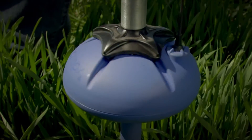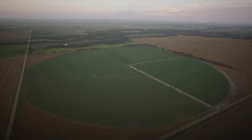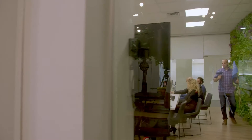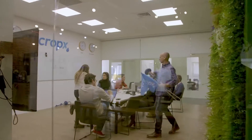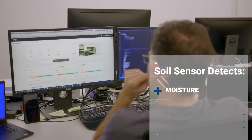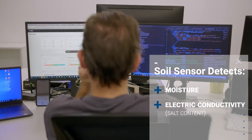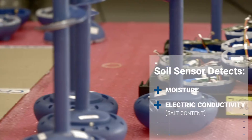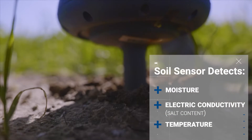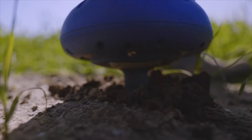CropX represents Israeli agritech at its finest. It's a smart farming device that gives farmers real-time insights into the conditions of their soil, and it's being used around the world. We have sensors in this device that measure the moisture of the soil, electroconductivity which is salinity — the saltiness of the soil — and we connect that to nitrogen, fertility, and temperature. The part that you see out of the ground transmits to the cloud.